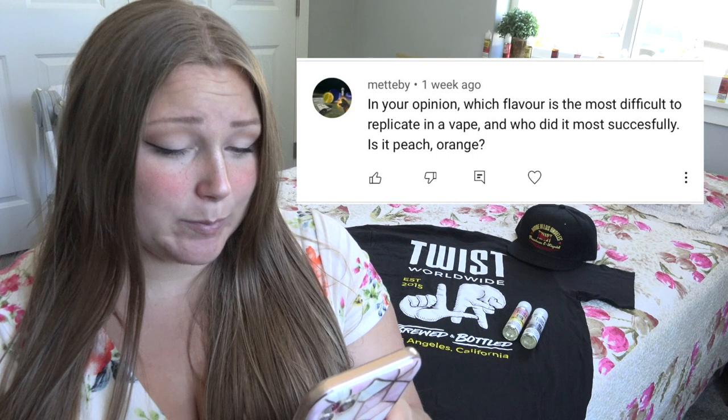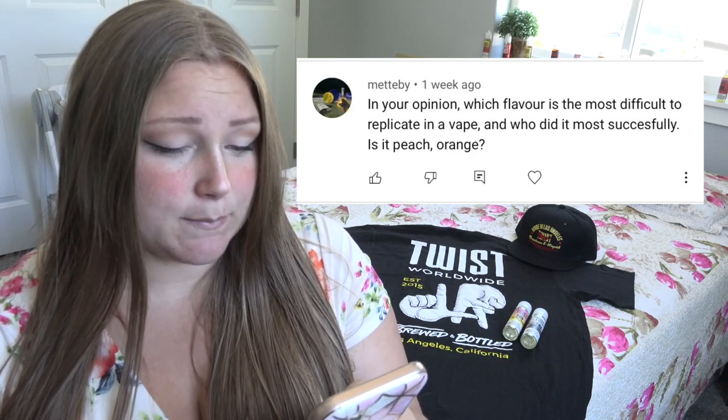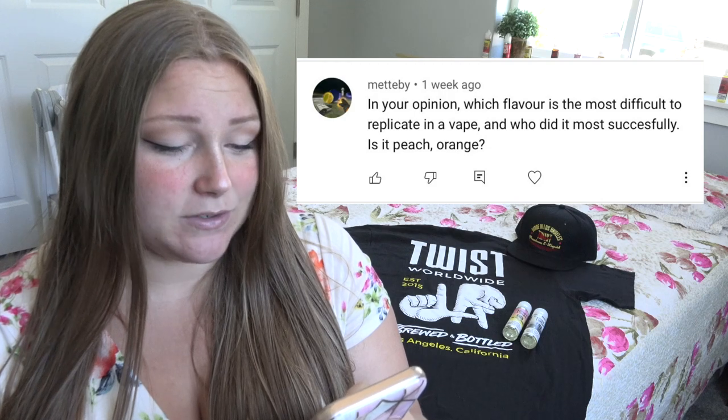Next question: in your opinion, which flavor is the most difficult to replicate, and who did it most successfully — is it peach or orange? I think the hardest flavors to replicate are cold flavors, like ice cream or milkshake — things that need a cold aspect without overpowering the menthol or coolant used in the flavor. And no, I do not have an OnlyFans.